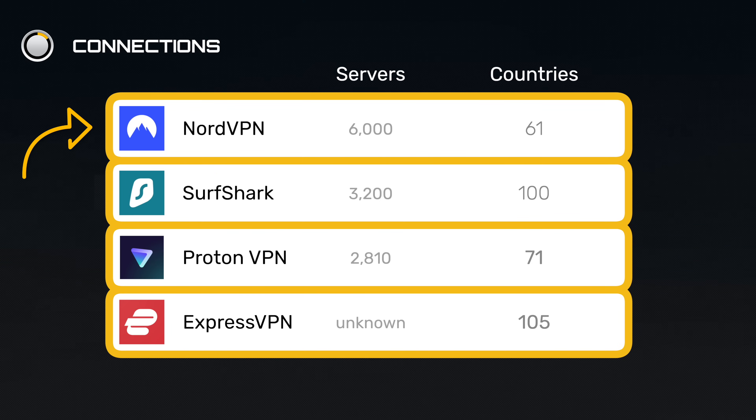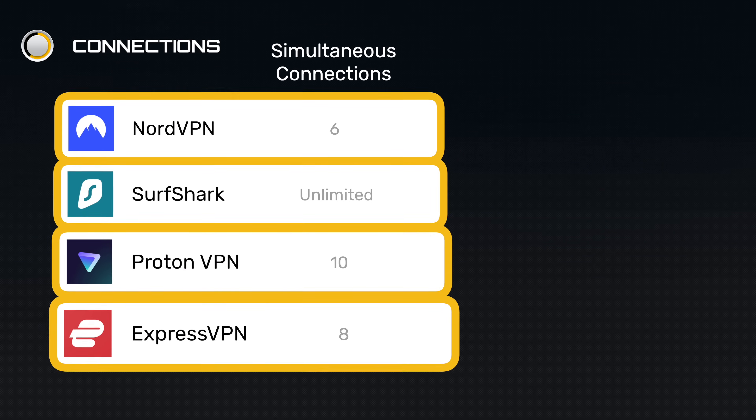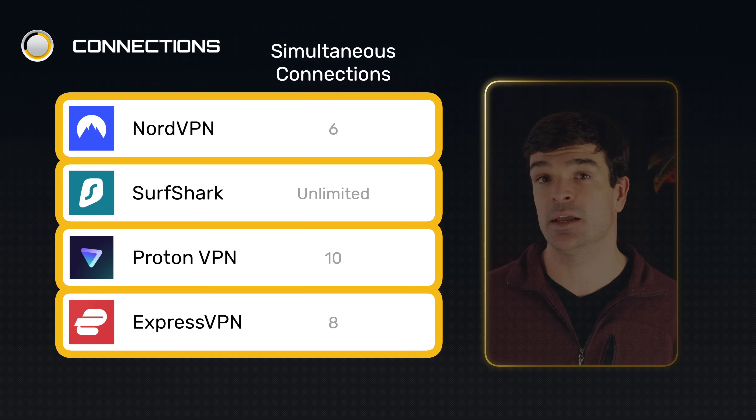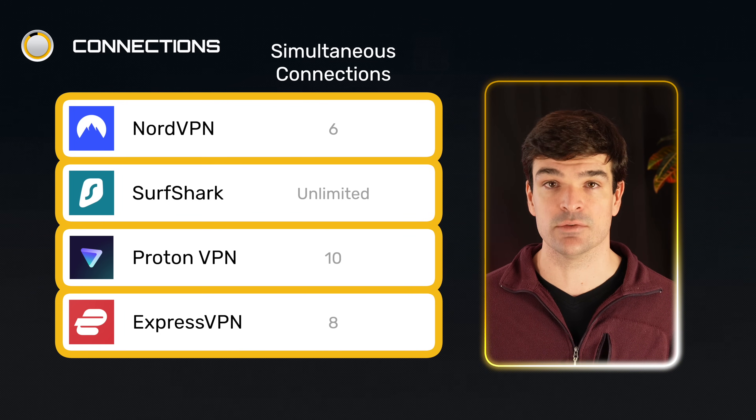Nord provides access to 6,000 servers across 61 countries. Some VPNs on this list, like ExpressVPN and Surfshark, offer more countries, but for most users all of these VPNs have plenty of fast servers. Nord limits the number of simultaneous device connections to 6, while Surfshark allows for unlimited device connections, which is awesome — but 6 is also more than enough for most people.